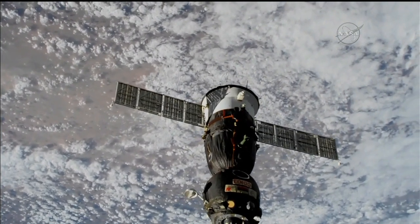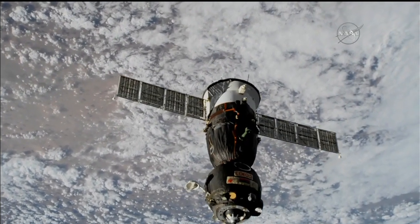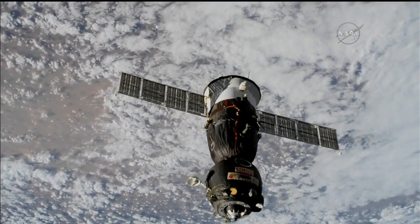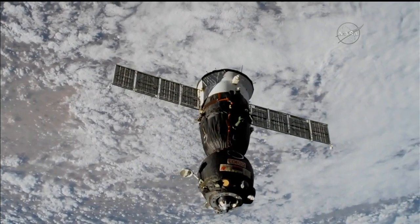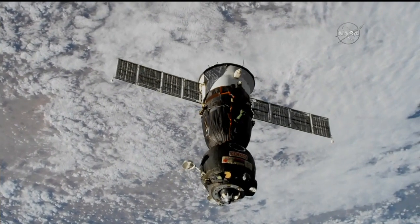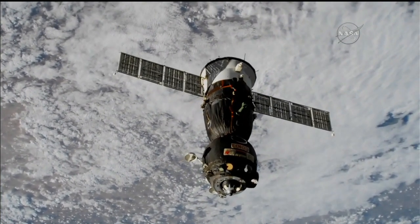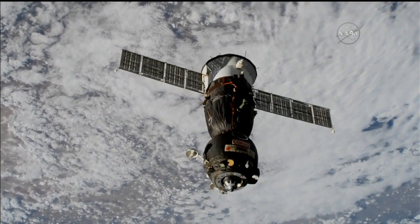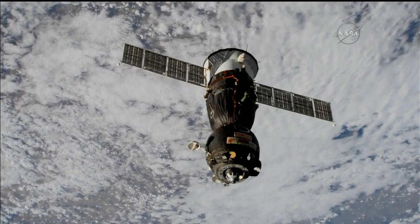This undocking officially wraps up the Expedition 55 time at the International Space Station. NASA's Scott Tingle, Japan Aerospace Exploration Agency's Norashige Kanai, and Roscosmos' Anton Shkaporlov spent 166 days on board the station since their docking to the Rassvet module on December 19th. That undocking came at 4:16 a.m. Central Time, 253 miles above Mongolia. Soyuz is now in attitude control, no longer relying on the space station to orient in space.